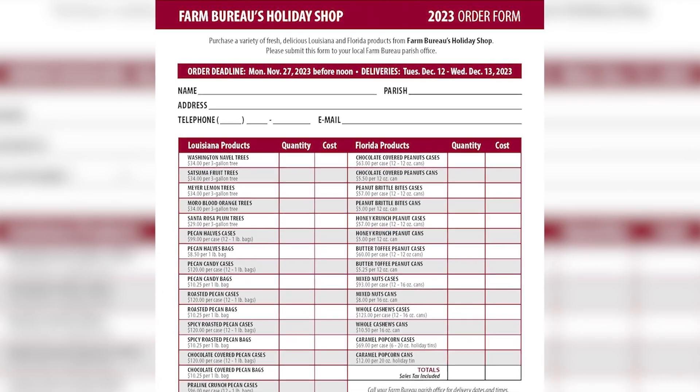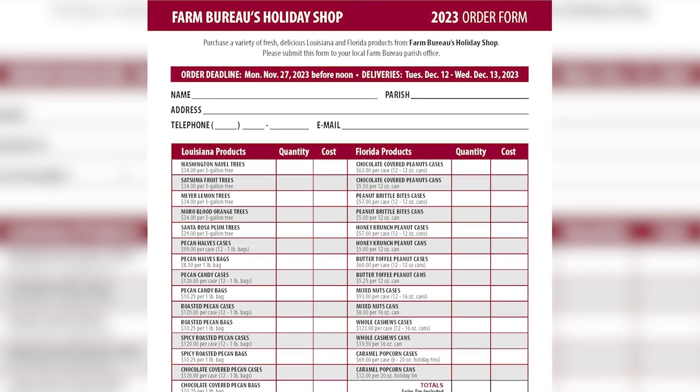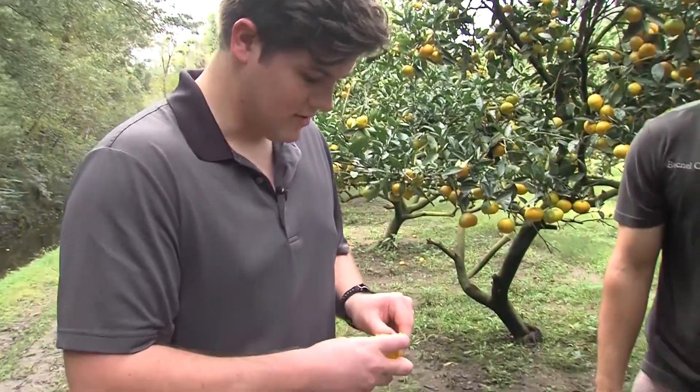Everybody loves fruit. Everybody loves peanuts and pecans. A lot of good snack food, a lot of good pecan products for using in cooking. So that's kind of what's worked well for us through the years. It's not a wide variety of different Louisiana-grown products being sold in the program, but this is what has continued to work well for us to the present day. Holiday Shop organizer Matt Sergo says...